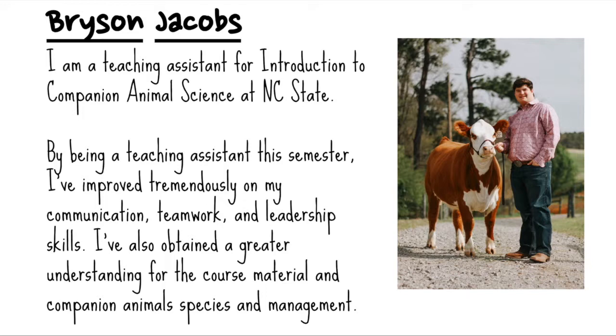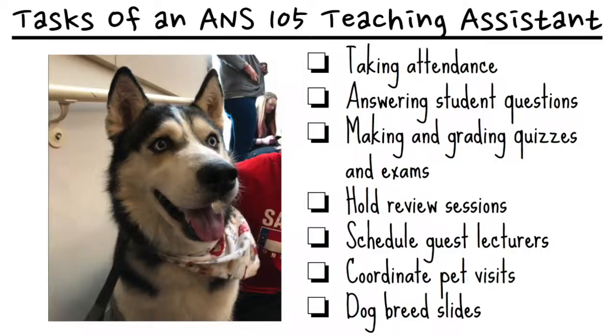I've also obtained a greater understanding for the course material and companion animal species and their typical management. Some typical jobs of an ANS 105 teaching assistant include taking attendance, answering student questions, making and grading quizzes and exams, holding review sessions, scheduling guest lectures, coordinating pet visits, and creating dog breed slides for the AKC registered dog breeds covered at the beginning of the semester.